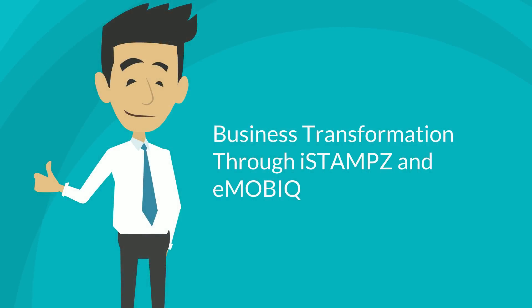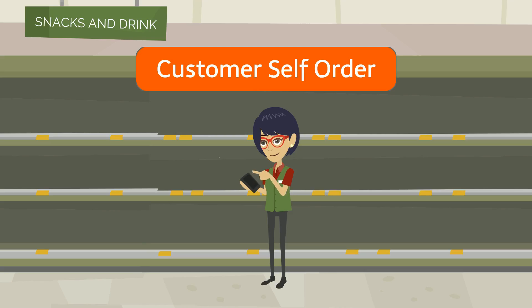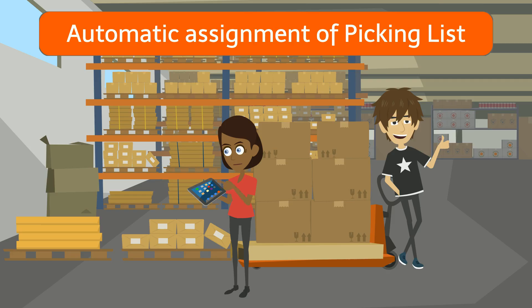Let us show you how the business can be transformed through iStamp and Emobic. Customers can place orders through their smartphone using the app created by Emobic, and the order will be received and processed instantly.